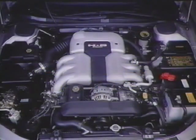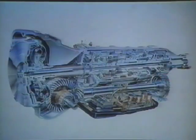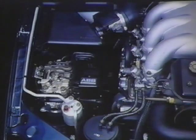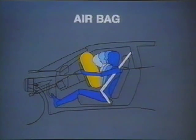A 3.3-liter high-performance, horizontally-opposed, six-cylinder engine. A four-speed, electronically-controlled, automatic transmission with full-time all-wheel drive. A limited slip rear differential. An anti-lock braking system, ABS. A driver-side supplemental restraint system, commonly called an airbag system.